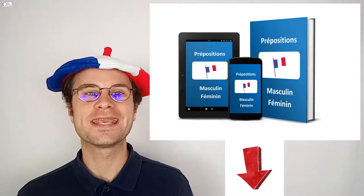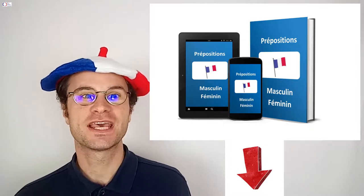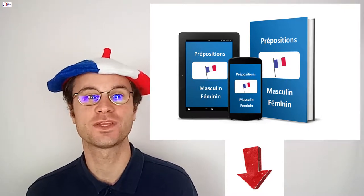You can download the two free ebooks so you won't make the two most common mistakes in French. These are not using the correct prepositions and not using the correct masculine and feminine nouns when you're talking to someone.